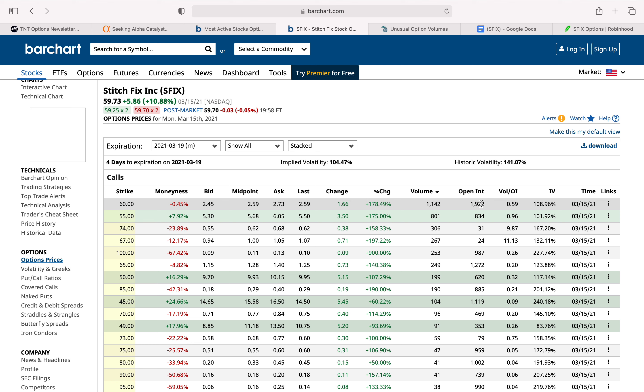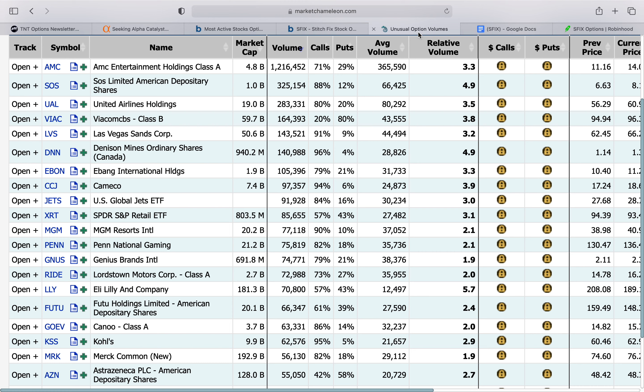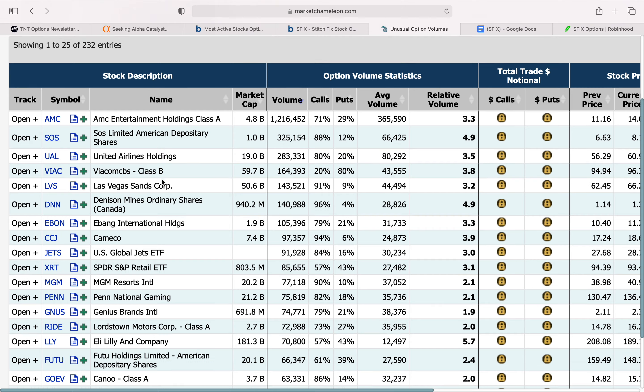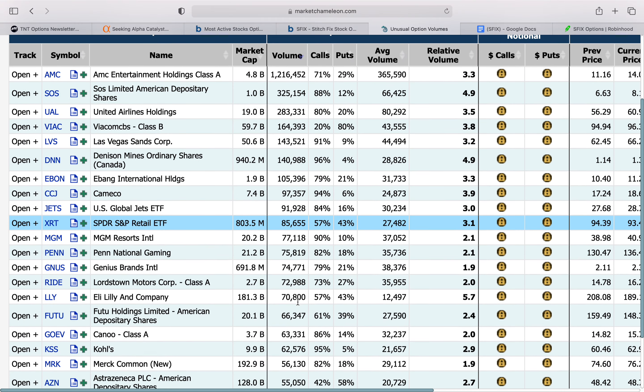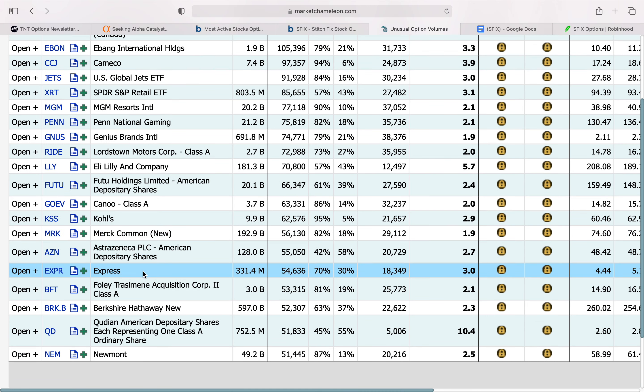So it could potentially be a good sign for optimism that the stock could be moving up. I also found it interesting that there seems to be unusual option activity across a few retail stocks on the Market Chameleon website. You can see the SPDR Retail ETF also has somewhat of a bullish sentiment with signs of unusual option activity and high volume, and there are a few retail names in here — I think Express is one of them, and Kohl's.